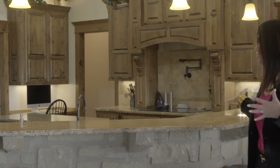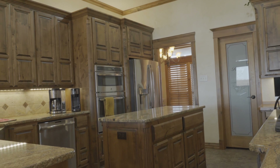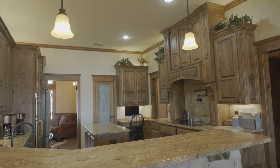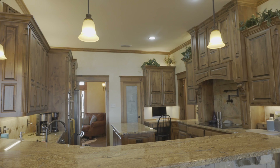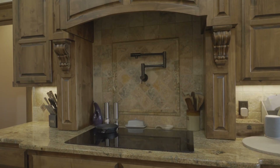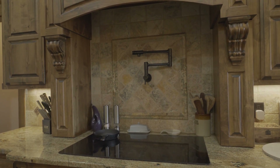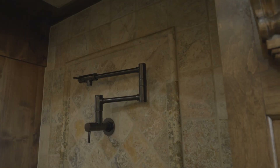I love to entertain, so what I love most about this house is the open concept living and kitchen area. You've got plenty of room to entertain guests, counter space, prep, and the stained cabinets — these are all handmade cabinets, not manufactured. You also have propane at the house. It's an electric cooktop, but it's also been plumbed for gas, so if you want to change that out to a gas cooktop, you can.